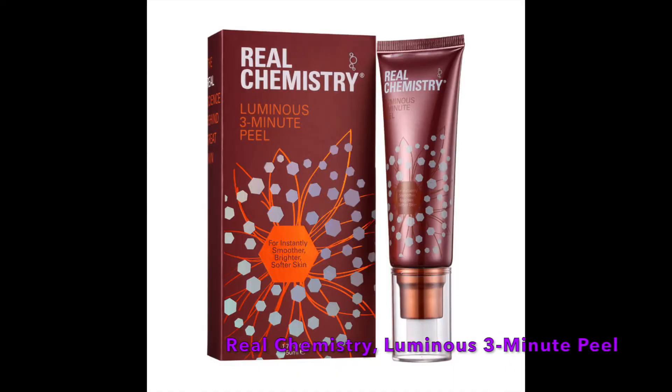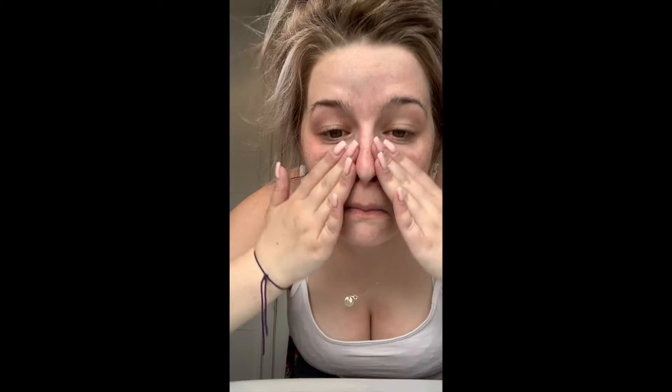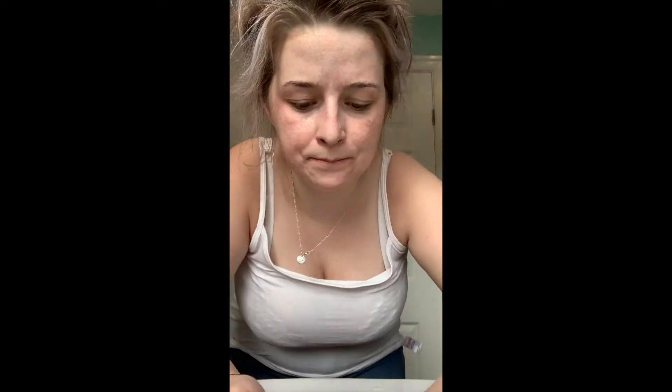Next up, the Luminous Three Minute Peel from Real Chemistry. I used this straight after I had just used the microfiber cleansing cloth. I don't feel like I got the results that I should have done, but because the sample is a good enough size, I'm going to give it another go.